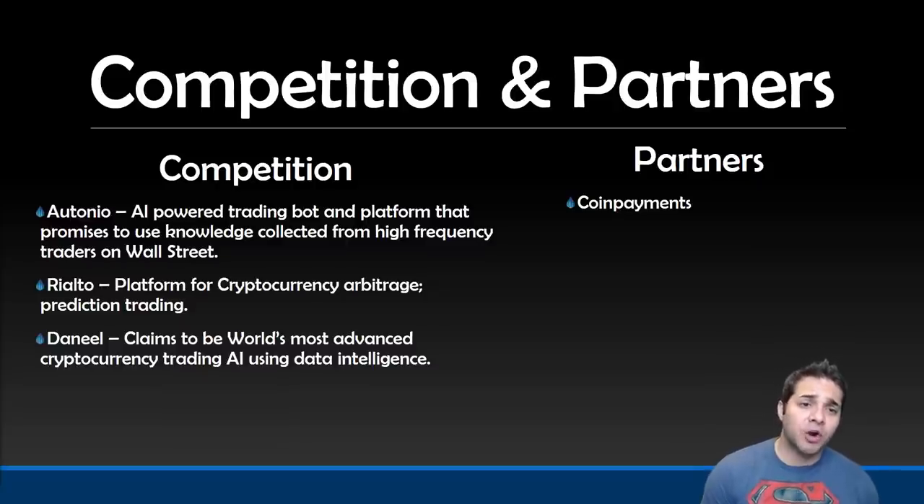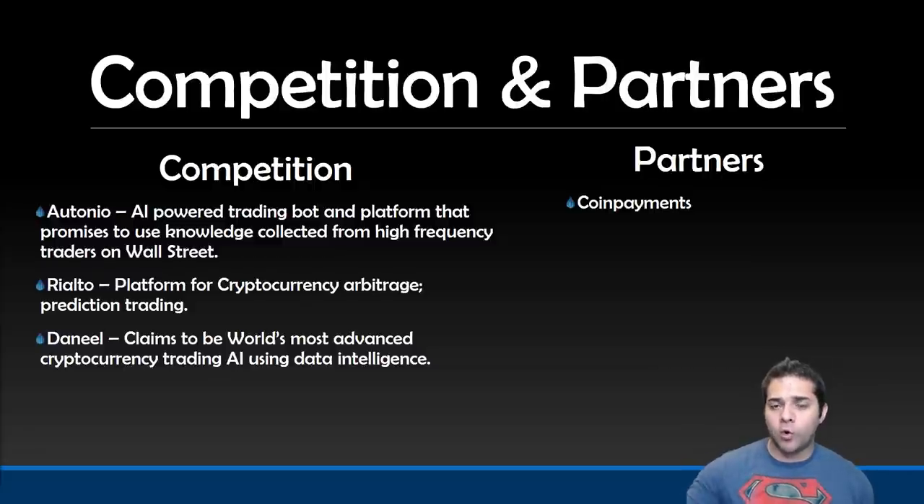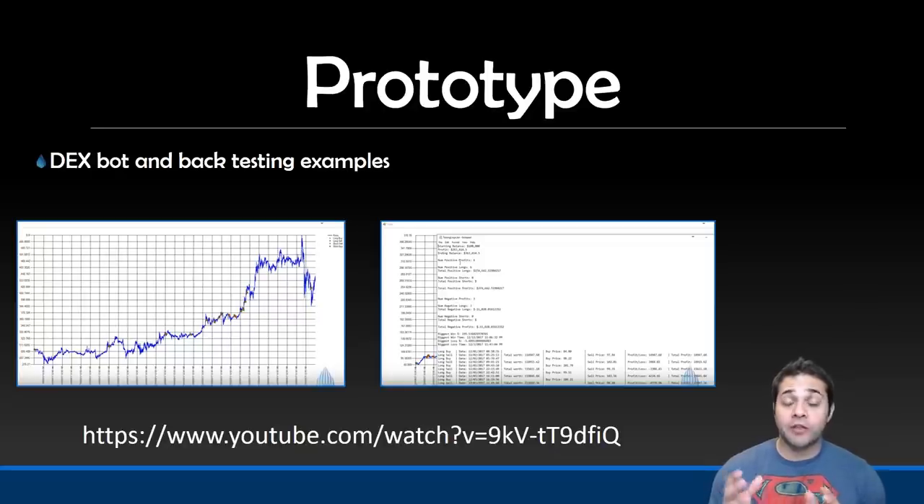For their competition and partners, we have Autonio, which doesn't have a working prototype yet and uses their tokens for fuel, not for investment. Then we have Yalto, which is a market prediction tool, not really used for investments — I still put them as a competitor though. And then we have Danelle, whose prototype is fairly far from being launched — I believe it's going to be the end of 2018 — so DROPPL should actually have their platform out before they do. For their partners, we have CoinPayments.